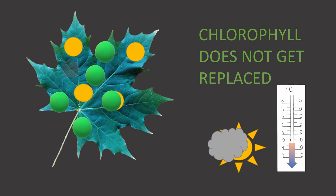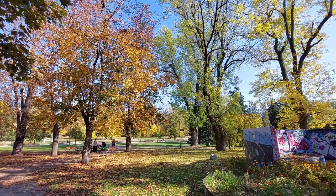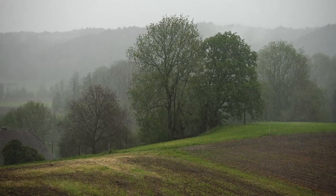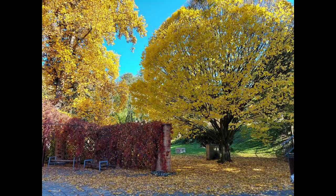On top of that, in some leaves the production of anthocyanins ramps up and brings in new red or purple hues. So some pigments are disappearing, some new ones are being created, and the ever-present ones are finally being revealed. All these changes in pigment quantities and their interactions with each other manifest as a beautiful, colorful display of autumn foliage. Even though these changes happen every year, temperature, sunshine, and the amount of moisture in the soil play a major role in how brilliant and lasting the autumn foliage will be. That's why some years might offer a more spectacular display than others.